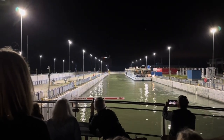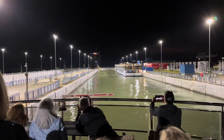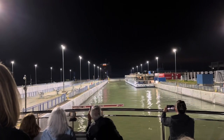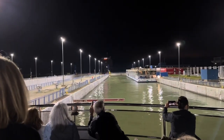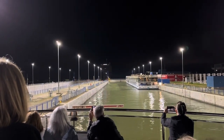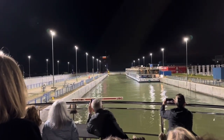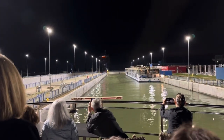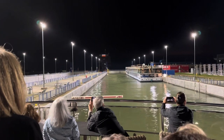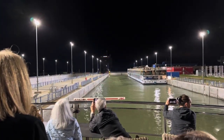The ship is approaching the lock system. The other side of the barrier, the water level is at a different level. So the ship will go into this lock and then they will equalize — the surface of the water on both sides will equalize — and the ship will go to the other side.